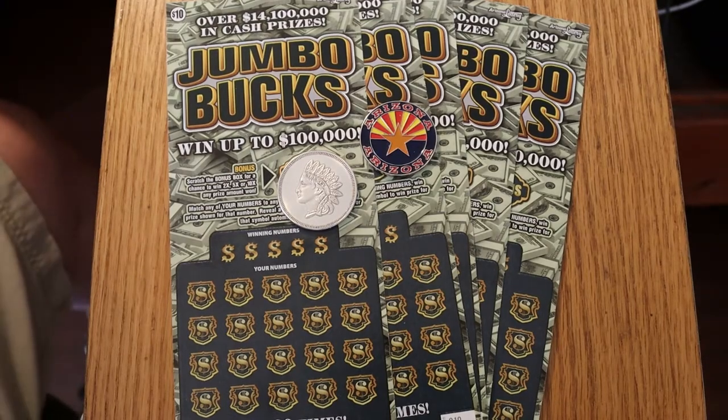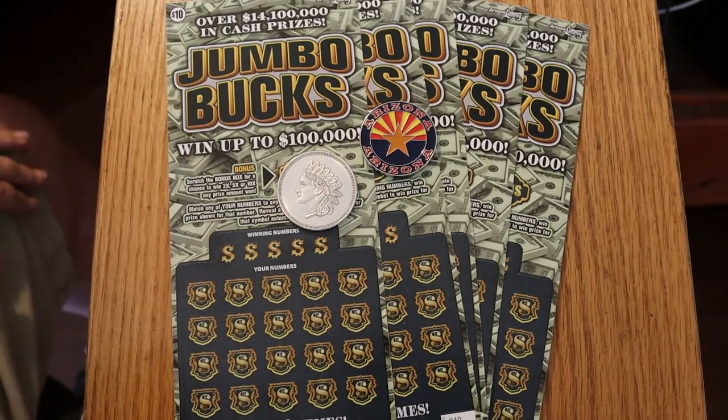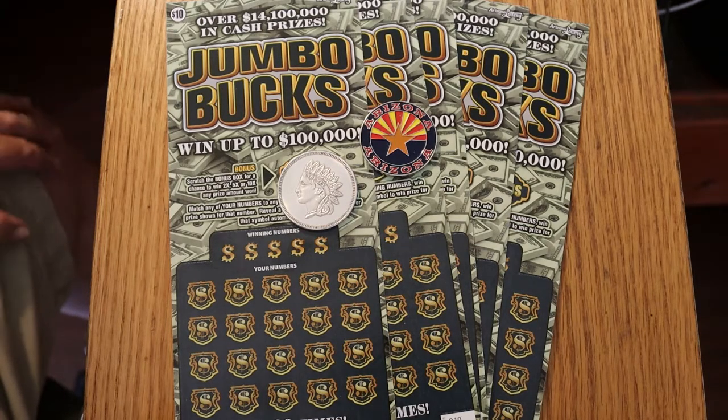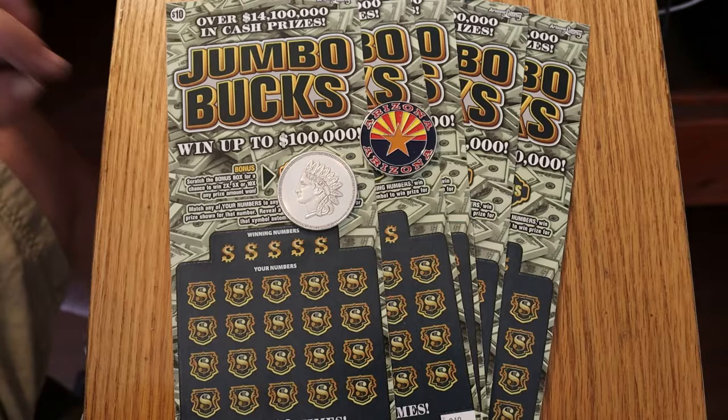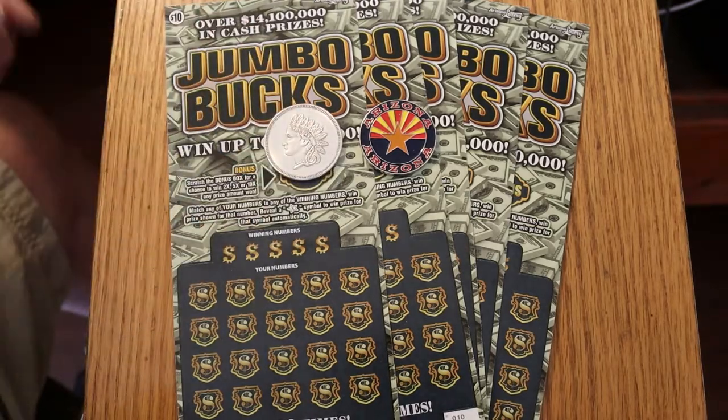Hello YouTube, AZ Scratchers here with another little scratching session. Today we're going to be doing five of the Arizona $10 Lottery Jumbo Bucks. It's a relatively new game — it came out about a month ago. It's a match-the-number game, and if you reveal a star, you win the prize.